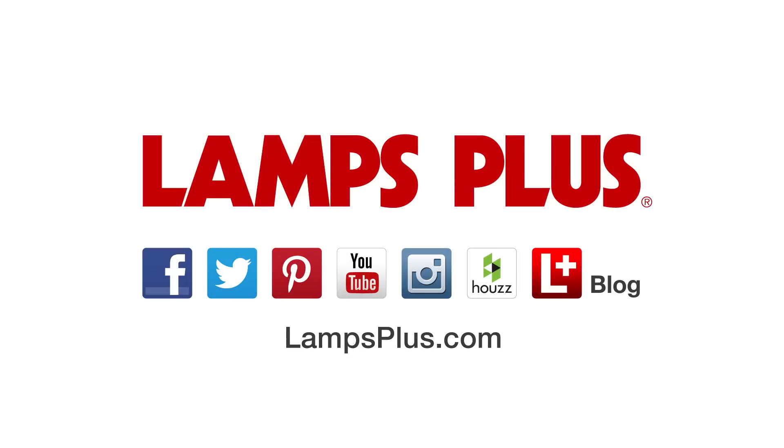If you enjoyed this video, please like it and make sure to subscribe to our channel for more inspiration. Thanks for watching. For more design ideas and inspiration, check us out online.